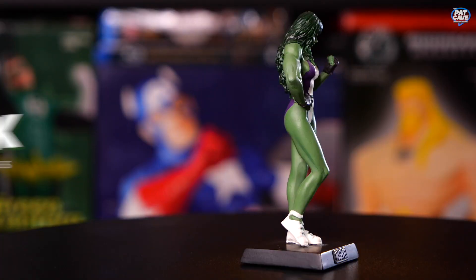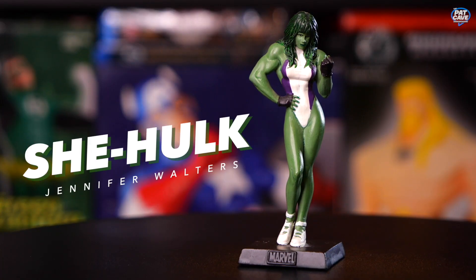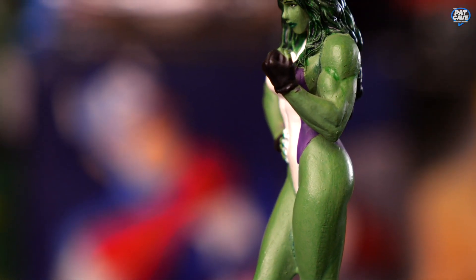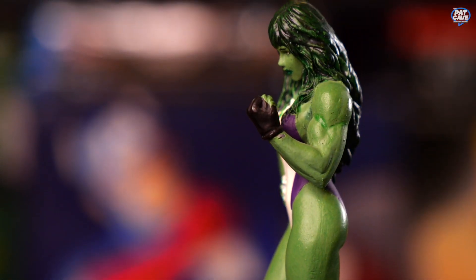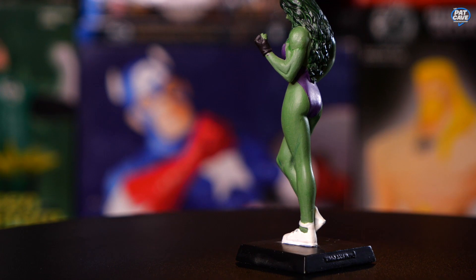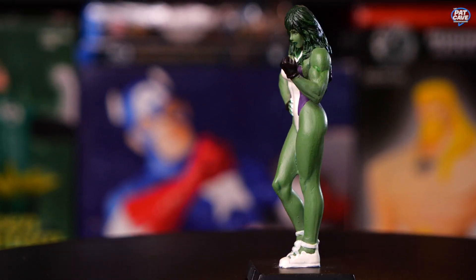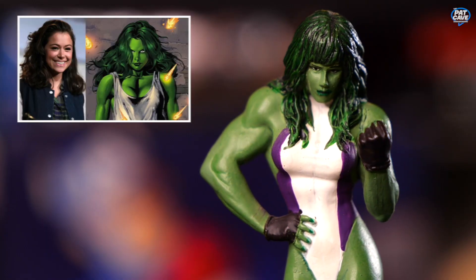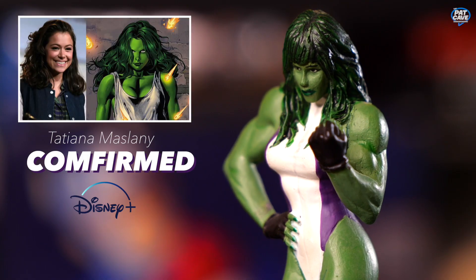We've got She-Hulk. I don't know much about her, but I'm guessing it's Hulk's cousin or sister or something like that. She's got the white and purple leotard matched with the purple gloves. She probably likes to smash stuff. She-Hulk is coming soon to Disney Plus or one of those things — there are rumors, maybe some casting too. I'm excited to see her in the future.